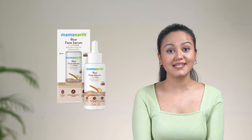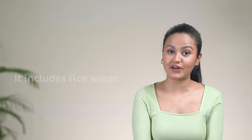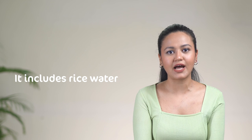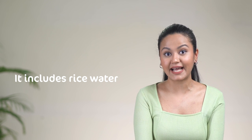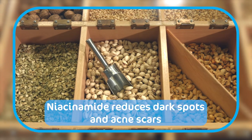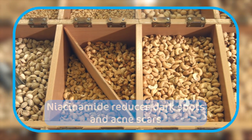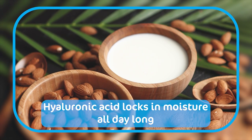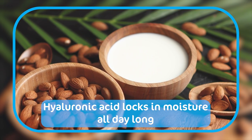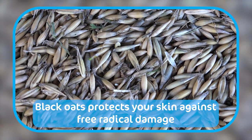Or mujhe mil gaya hai eek aisa face serum — the Mama Earth Rice Face Serum — which offers the benefits of rice water and also includes a powerhouse of other ingredients like niacinamide, hyaluronic acid and blackboats. Rice water is known to hydrate and brighten skin. Niacinamide evens out your skin tone and reduces dark spots and acne scars. Hyaluronic acid works to lock moisture and keeps your skin looking hydrated throughout the day. And blackboats protect your skin from free radical damage.